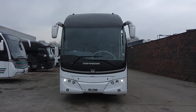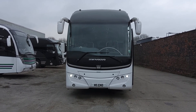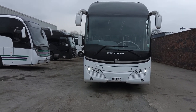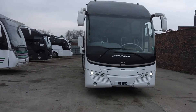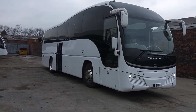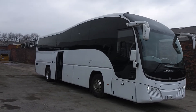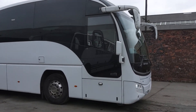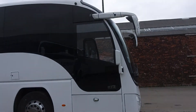Here we have a 2015 Volvo B9R Plaxton Elite 51-seat executive coach. It's one of a pair — an identical pair that we're selling for Endeavour Coaches in Birmingham. New to Parks of Hamilton, finished in stock white.